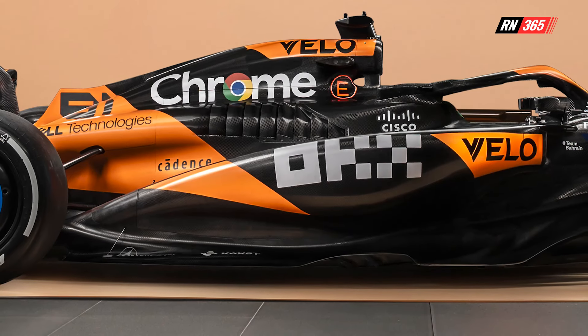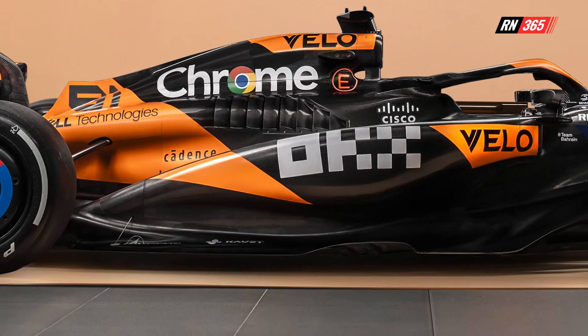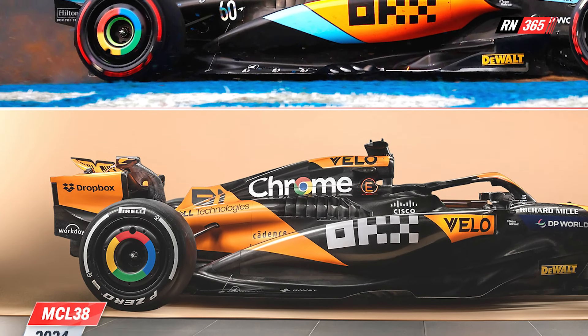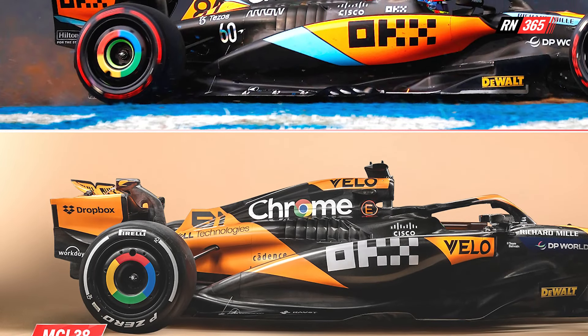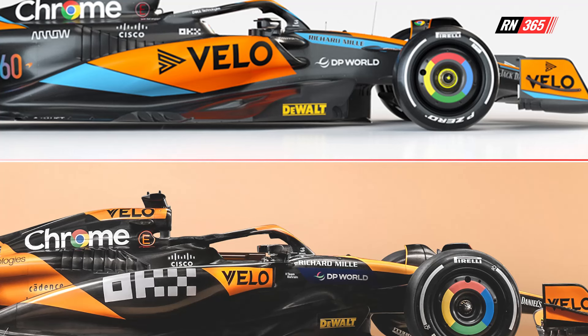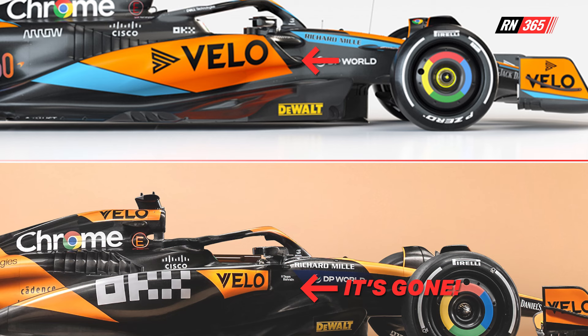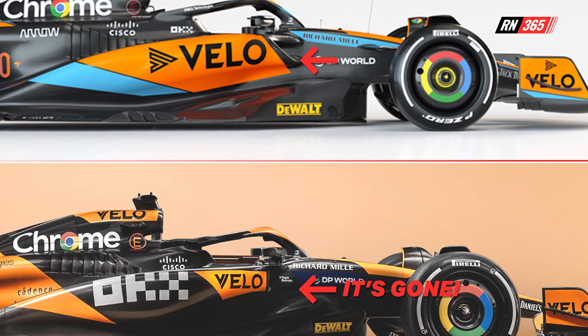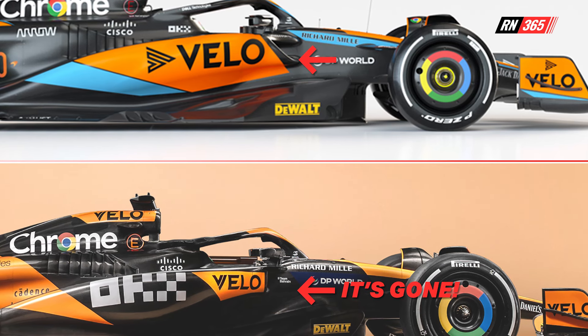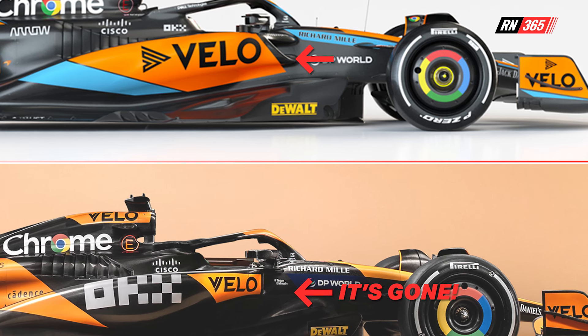Switching to the side view, the side pods appear virtually unchanged. If you place a magnifying glass over them, however, you will notice they are slightly tighter and they descend slightly quicker toward the rear compared to last year's car. At the front of the side pods, there is a forward lower lip near the air intakes that now starts to disappear. This is striking because Red Bull introduced that idea, with McLaren and other teams following. Is McLaren now adopting a different approach?